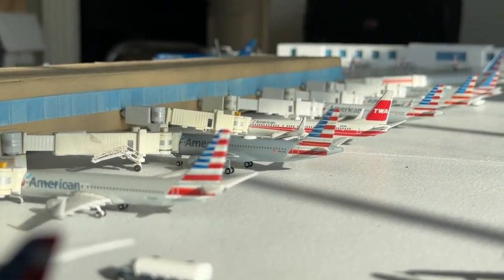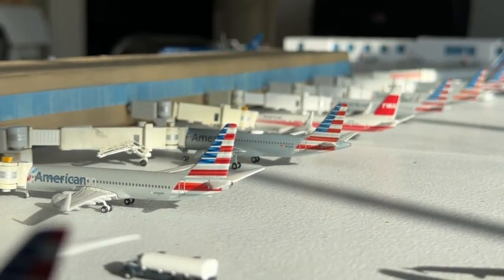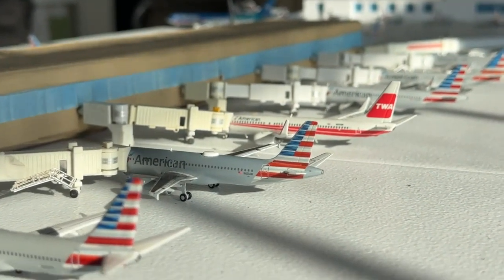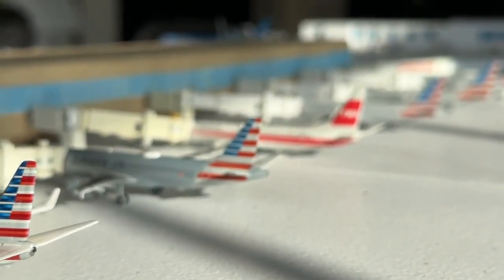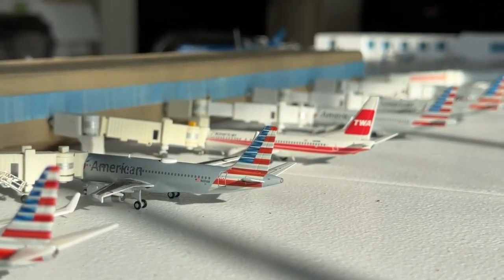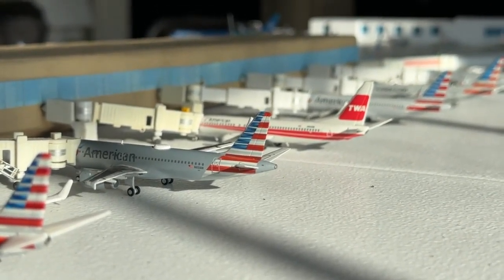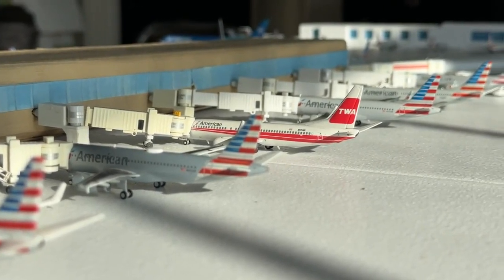A really good lineup of American Airlines mainline aircraft in good lighting. The 737-800 is coming in from Dallas and heading to Phoenix. The A319 is heading to San Antonio after coming in from Austin. The Airbus A320 is coming in from Myrtle Beach and heading to Fort Myers. And the TWA retro 737-800 is heading to St. Louis after coming in from Calgary.